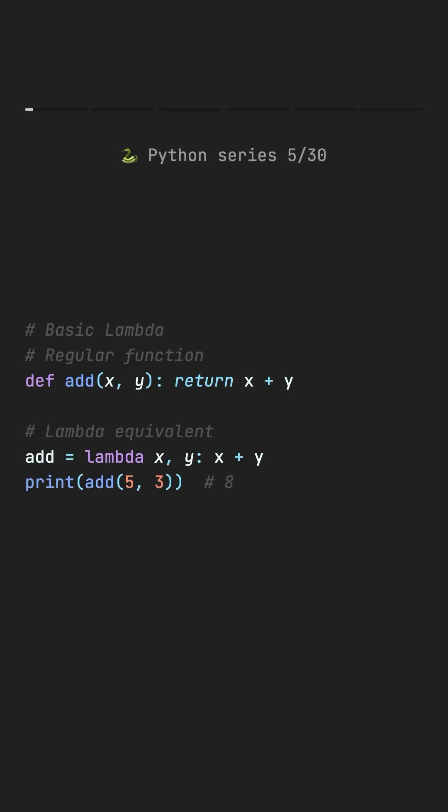Lambda functions are one-line functions, perfect for simple operations that don't need a full function.